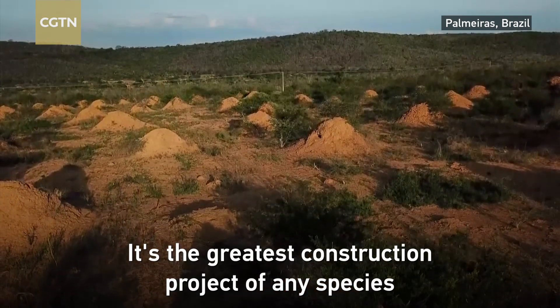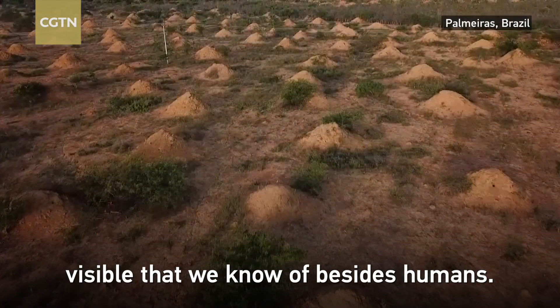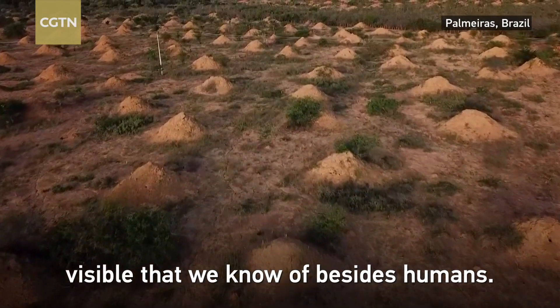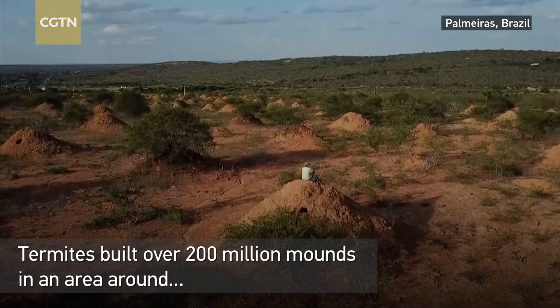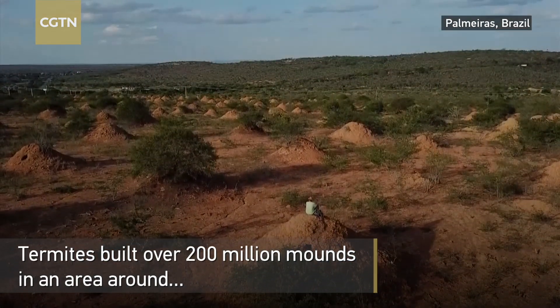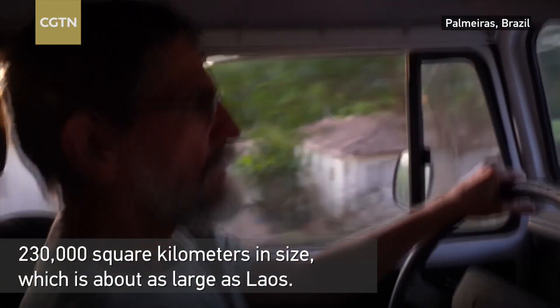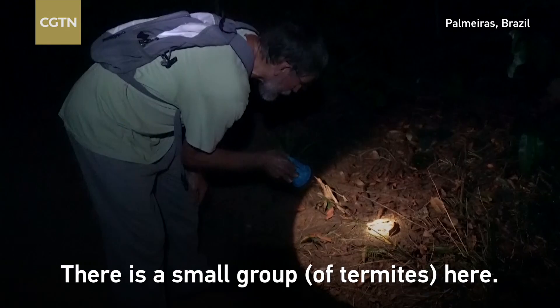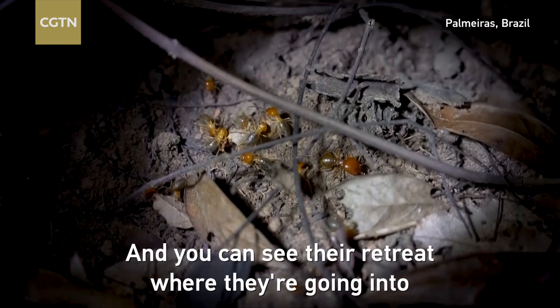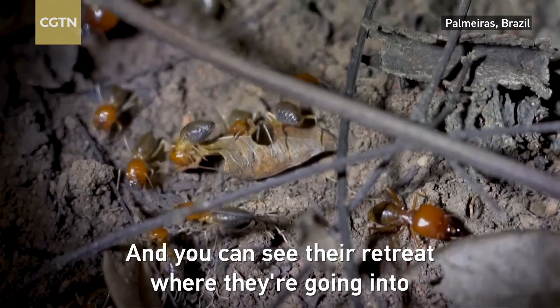It's the greatest construction project of any species visible that we know of besides humans. There's a small group here — they're cutting, and you can see their retreat where they're going into right over there.